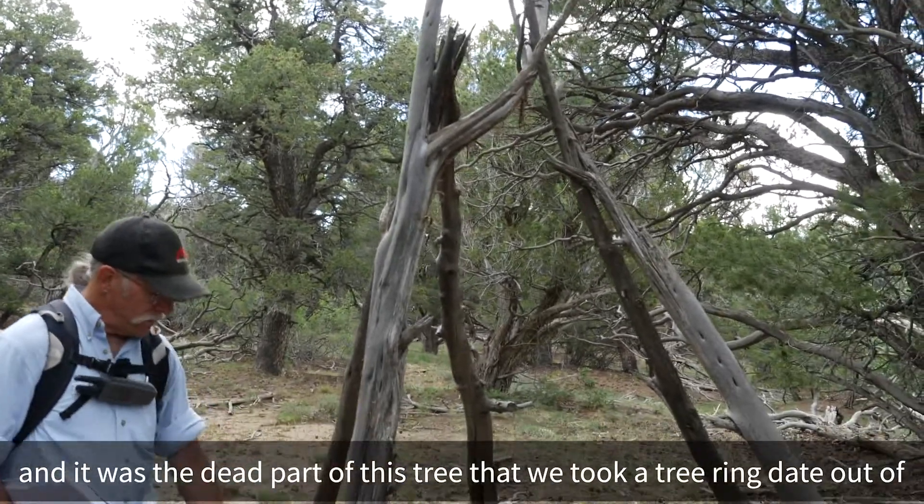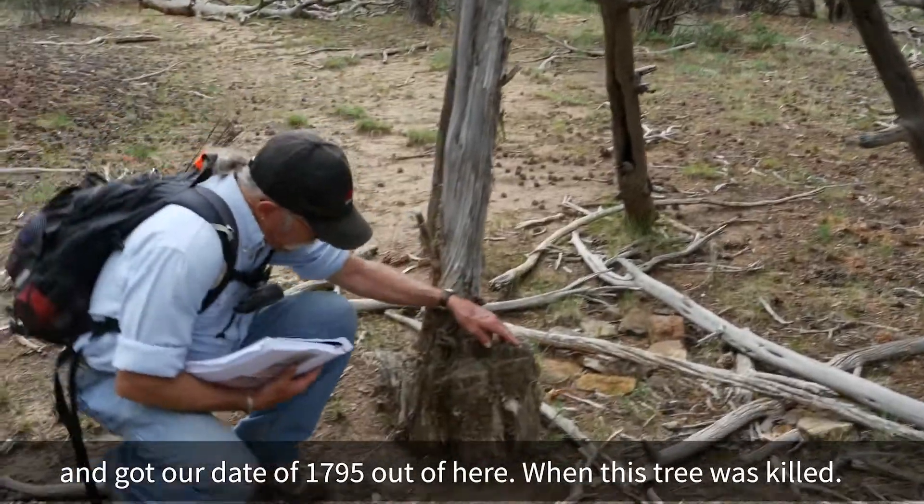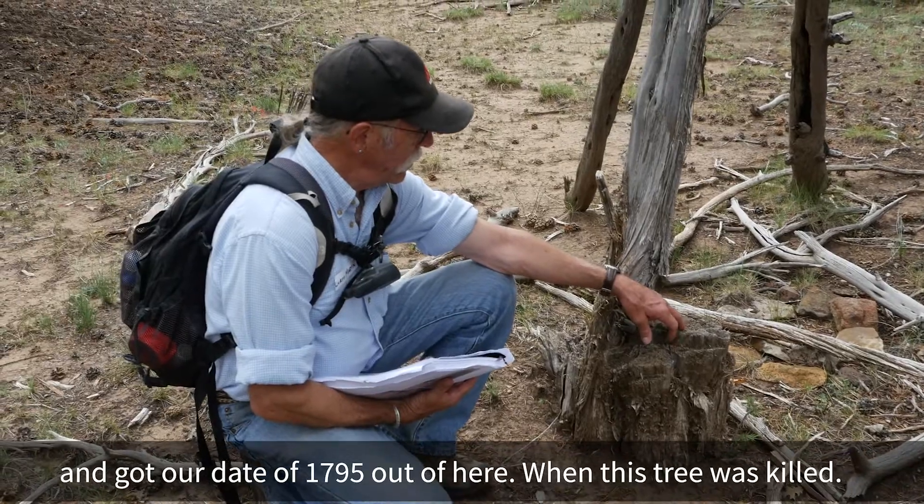It was the dead part of this tree that we took a tree ring date out of and got our date of 1795 — when this tree was killed.